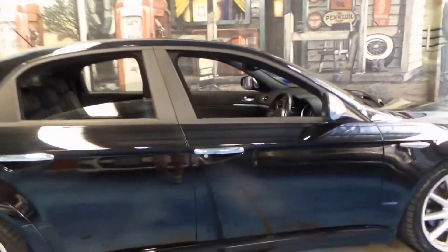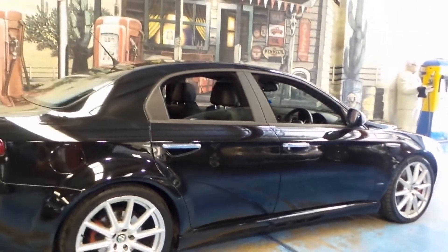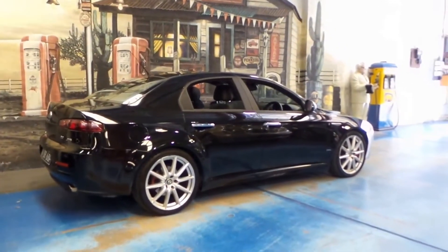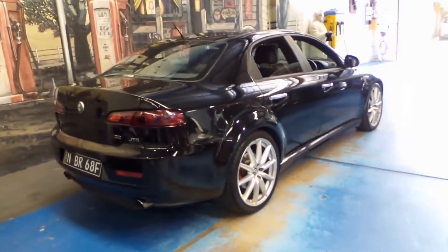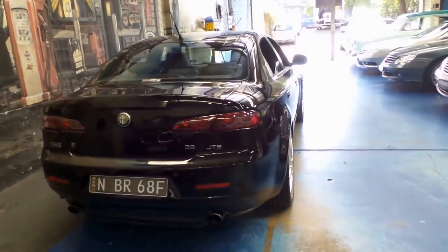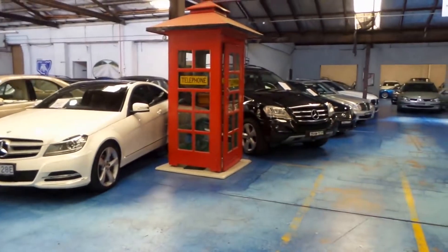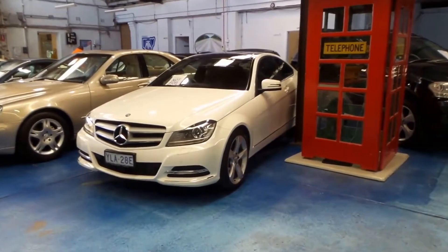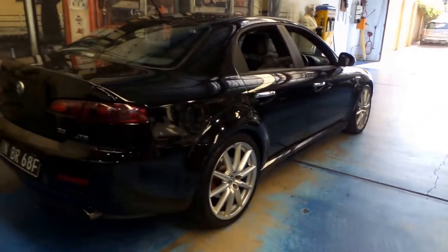We're very proud to sell this car here, and I think we've got another two 159s in stock. We like to have a lot of them because they sell very well — they're reliable, economical, and very popular. Thanks for watching our video today. We specialise in European cars and have about 75 vehicles in stock at the present time. We'd welcome the opportunity to take you for a test drive. Thanks again for watching.